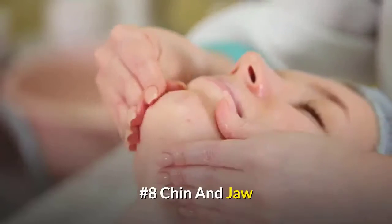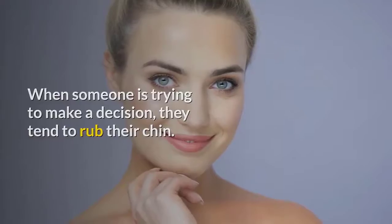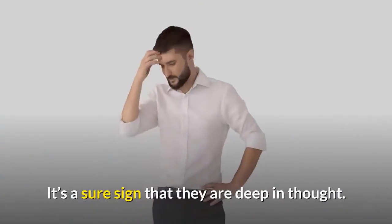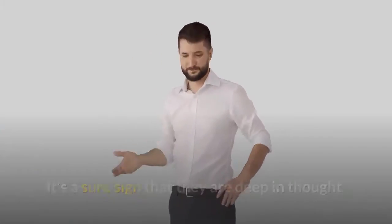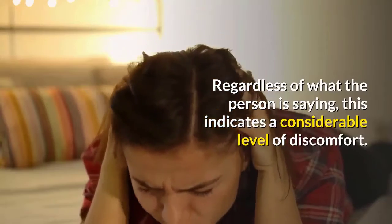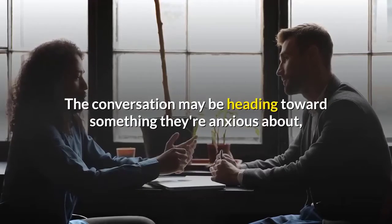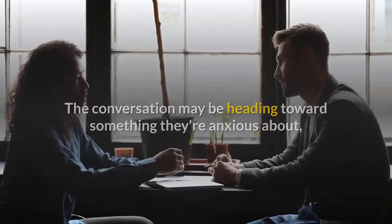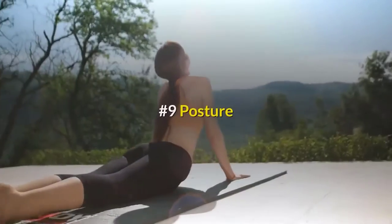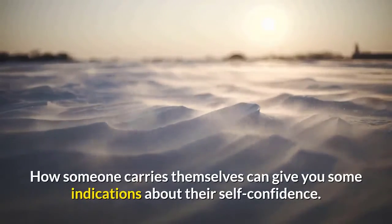Number eight: chin and jaw. When someone is trying to make a decision, they tend to rub their chin. They might be looking up, down, or to the side — it's a sure sign that they are deep in thought. A clenched jaw is a sign of stress regardless of what the person is saying. This indicates a considerable level of discomfort; the conversation may be heading towards something they're anxious about, or their mind may be elsewhere and they're focusing on the thing that's stressing them out.